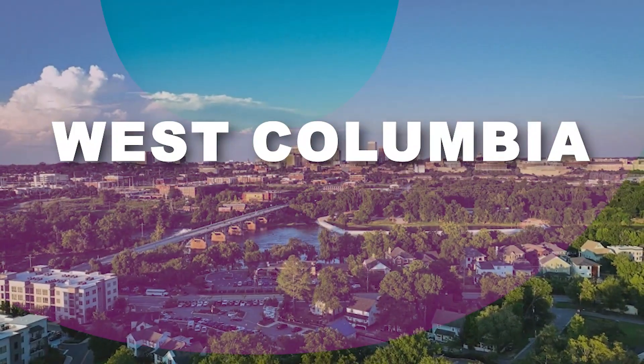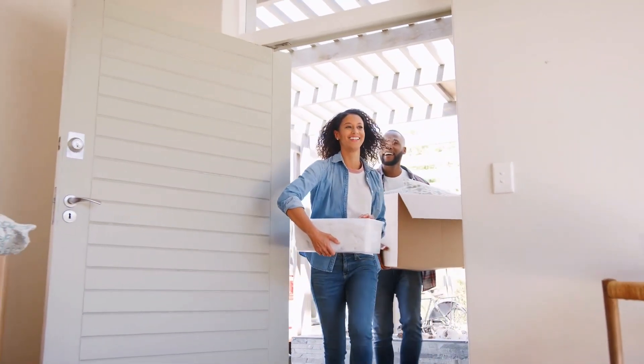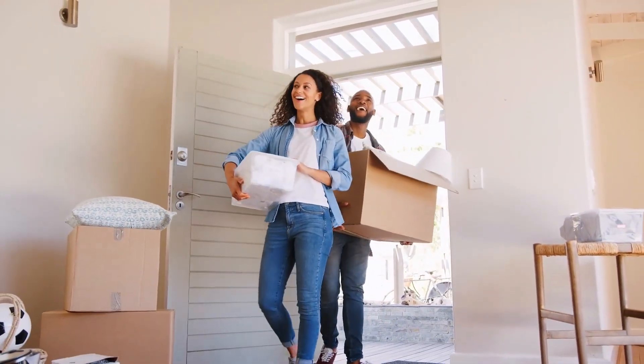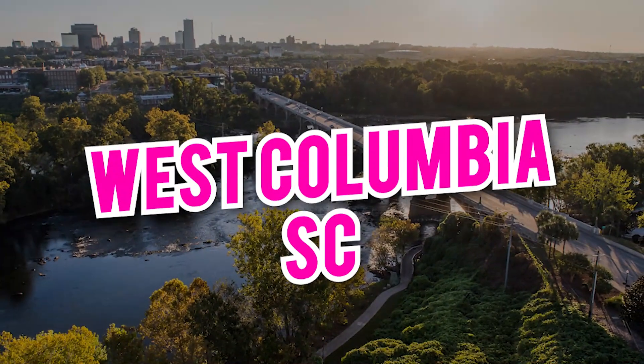Are you considering a move to West Columbia and wondering how far your dollar will stretch in this charming southern city? If you're planning to buy a home or just curious about the general cost of living in this beautiful city of South Carolina, this detailed overview will help you understand what it takes to own a home in West Columbia, South Carolina.